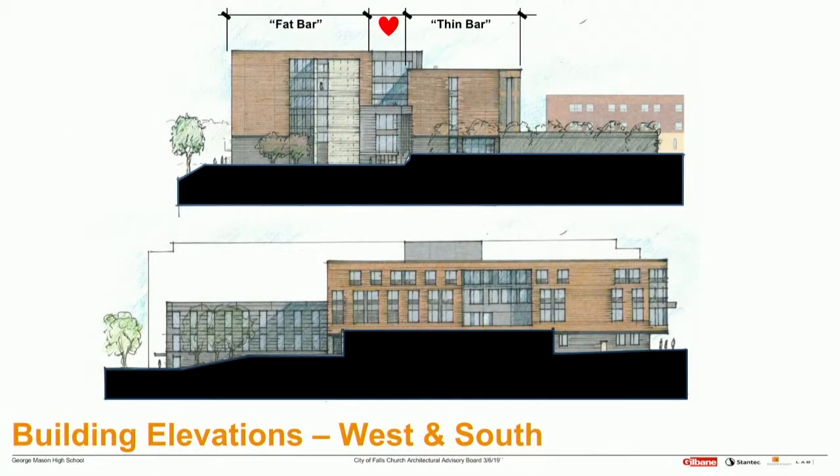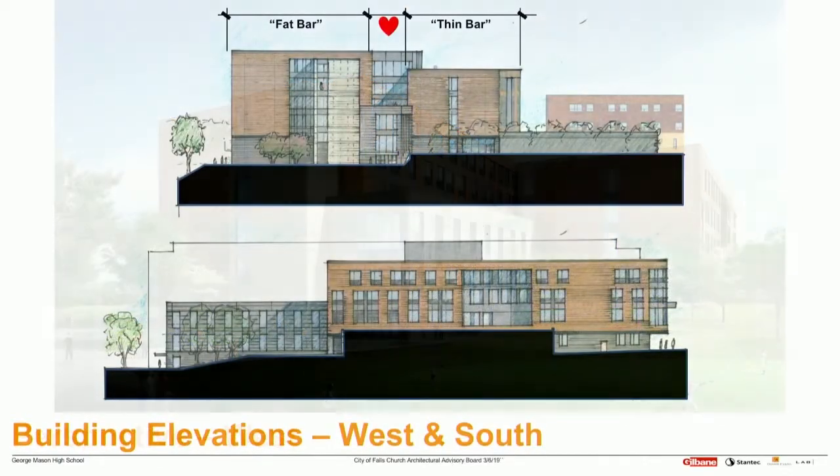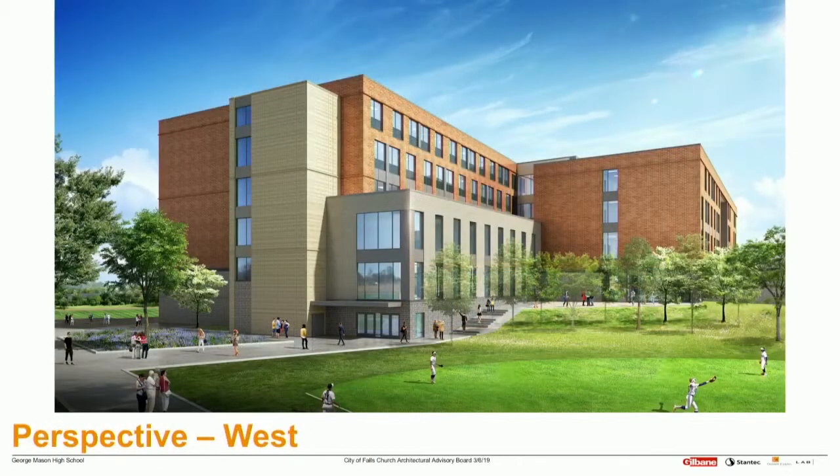The back elevation is very similar to the front — fat bar, thin bar, heart of the school. The home run fence on the softball field is absent in the rendering so you can see the building, but there would be a fence in the foreground. You can see the heart of the school, the four-story thin bar, and the five-story fat bar.